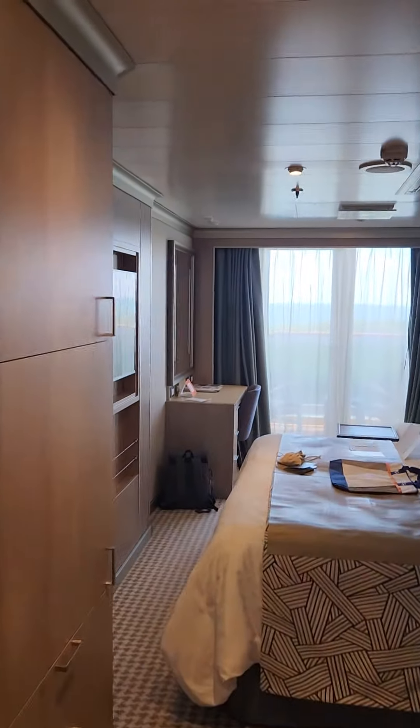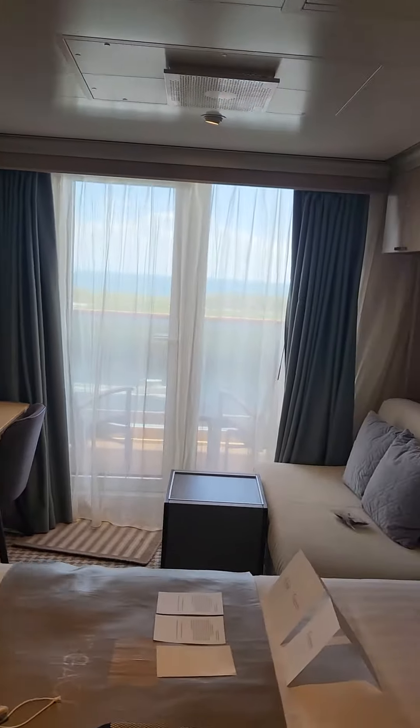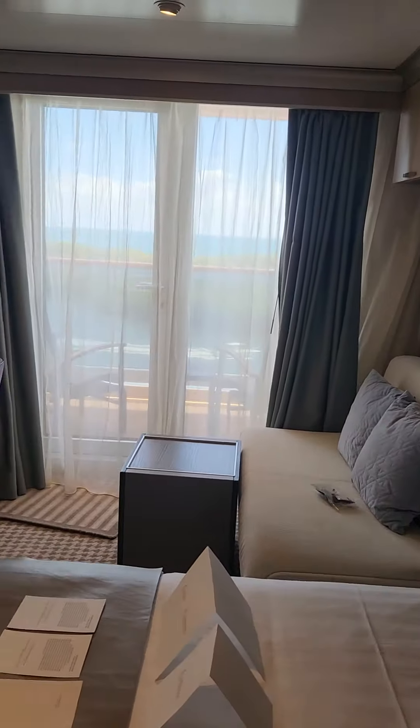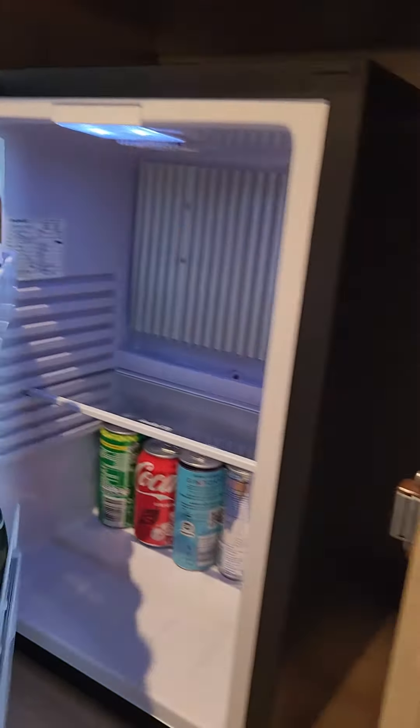This is cabin 6056 on the Rotterdam. There's a seating area, a desk, the bed, the TV, cabinet, safe, pool towels, and a mini fridge — not included.